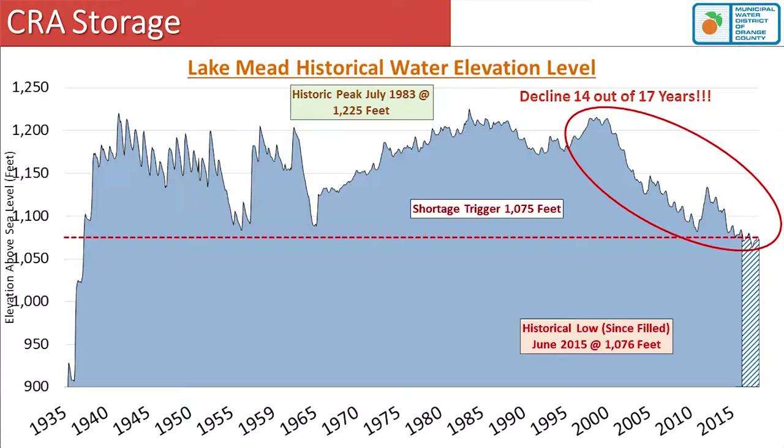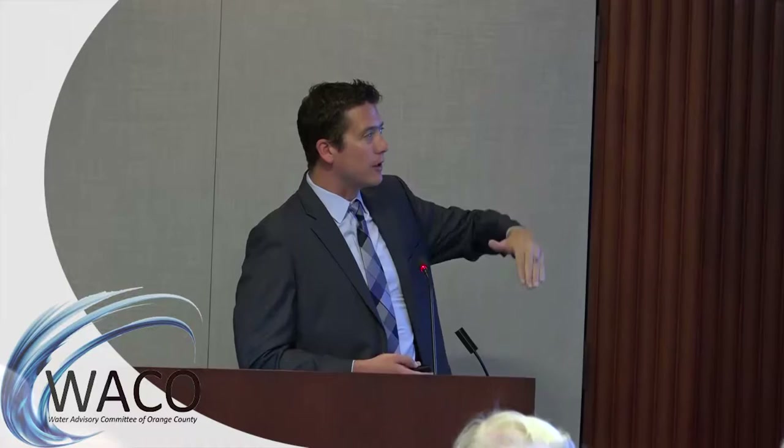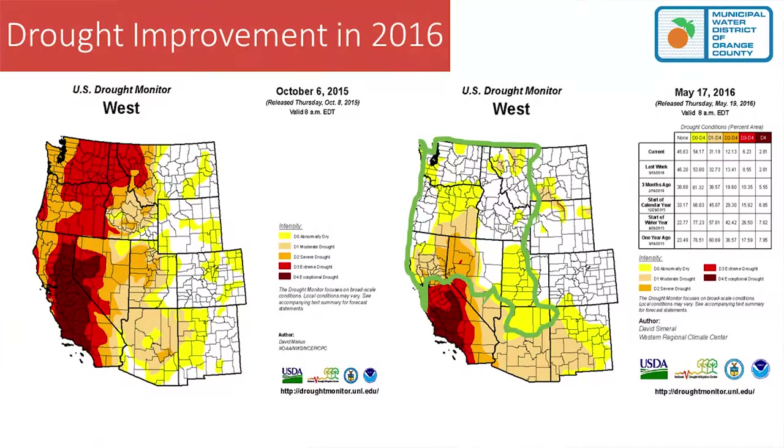The Bureau is projecting we'll dip a little this summer, then fill up slightly by draining some water out of Powell, so we'll be over that threshold at the end of this calendar year. They're showing a drop again next year, with January 2018 being questionable. Historically, since 2000, the last 14 out of 17 years have seen the reservoir decline — the health of Lake Mead is not great right now.